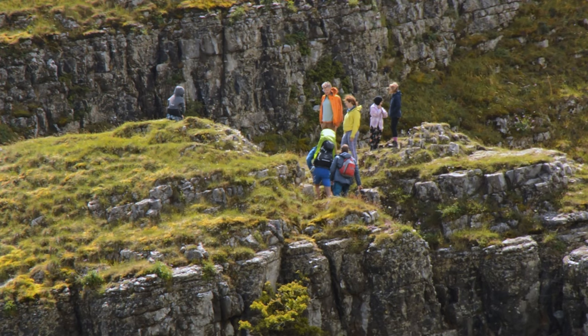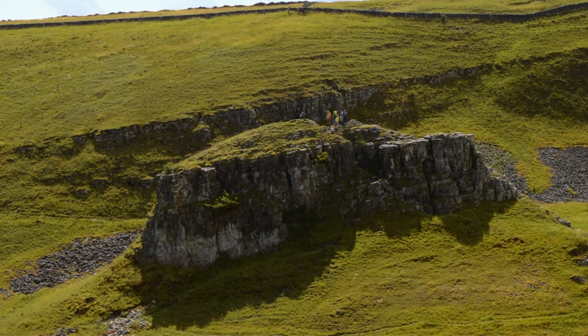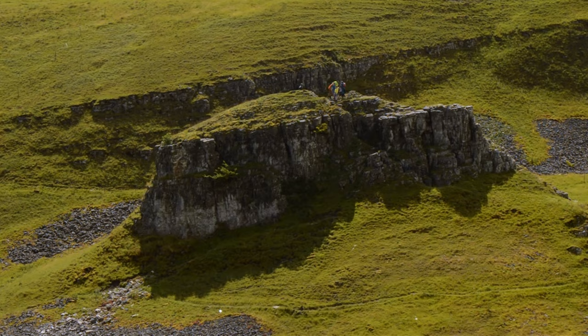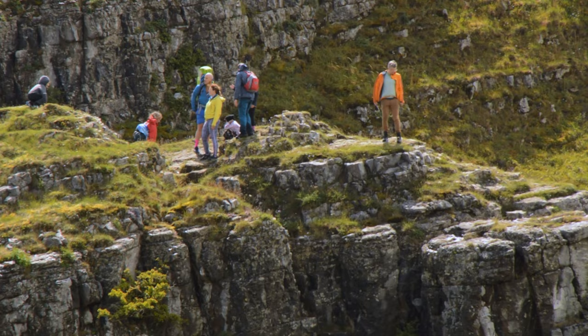Jolly brave souls, and I say that because — can you see how high that is? That is high. Jolly brave souls. My Nikon doesn't do too bad for videography, to be quite honest — it just lacks gimbal technology.